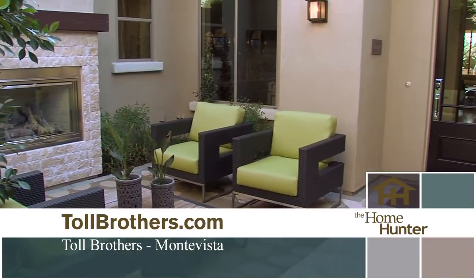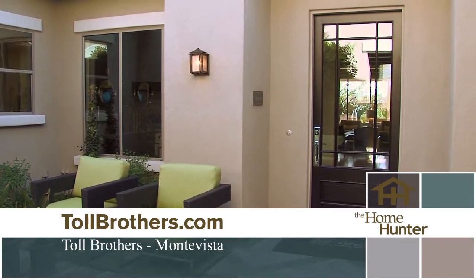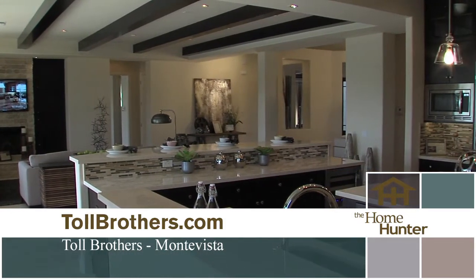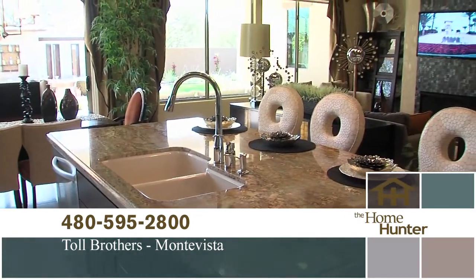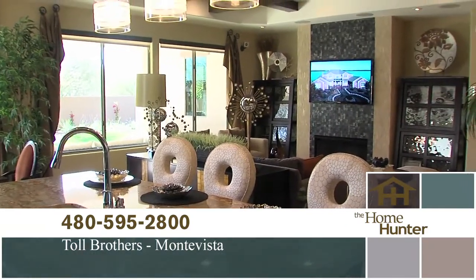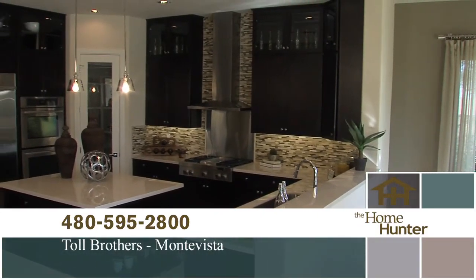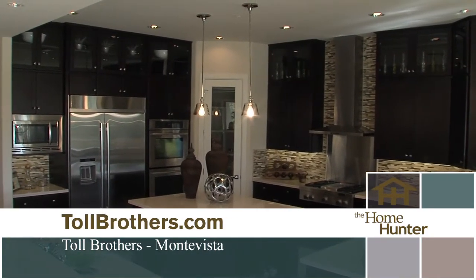Tell us about the homes. The homes range from 2,264 square feet to over 4,700 square feet. We can do three bedroom plus study all the way up to six or even seven bedroom options on some of our homes, and we also have guest casita options on some of our plans. Toll Brothers is a luxury home builder, so not only do we allow the ability to customize, we give you granite slab countertops, maple cabinets, 18 by 18 tile floors, fireplaces, stainless steel appliances, and the list goes on.